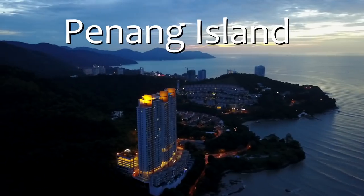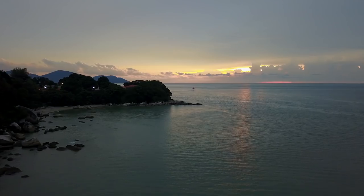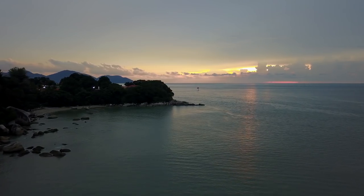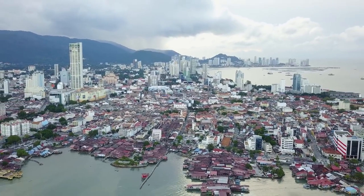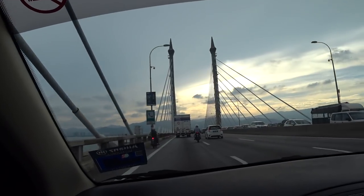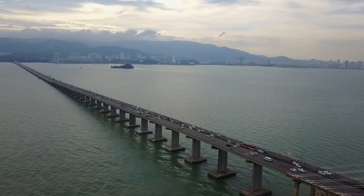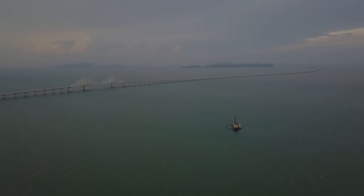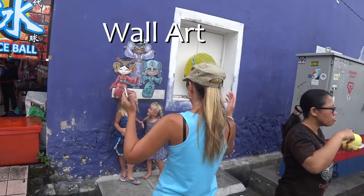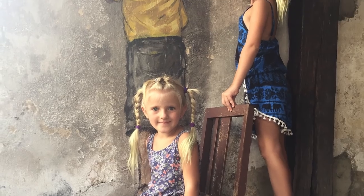Penang Island — known for its culture and heritage, Penang offers plenty to do for tourists, with Georgetown being the second biggest city and the most densely populated area in Malaysia. This island is connected to the mainland by two bridges; the longest one is 24 kilometers and the Penang bridge is 8 kilometers. The wall art in Georgetown is very popular amongst tourists and provides plenty of photo opportunities.